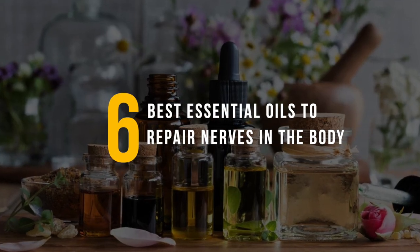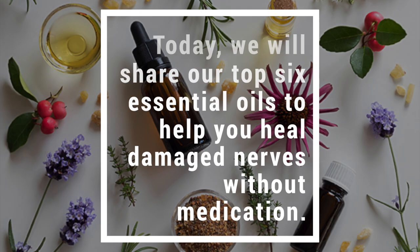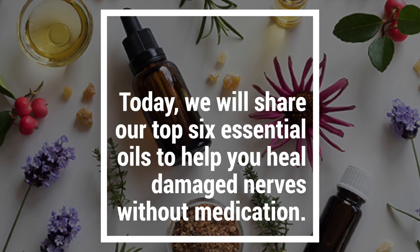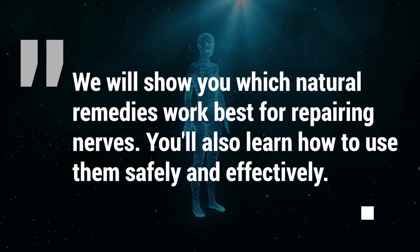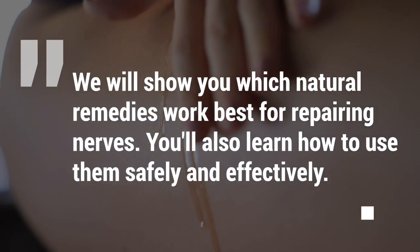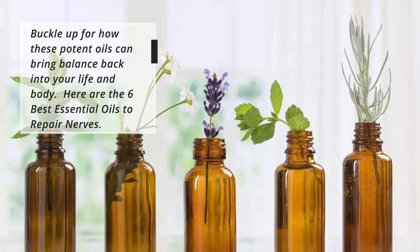Are you looking for a natural way to repair nerves in your body? Today, we will share our top 6 essential oils to help you heal damaged nerves without medication. We will show you which natural remedies work best for repairing nerves, how to use them safely and effectively, and how these potent oils can bring balance back into your life and body.